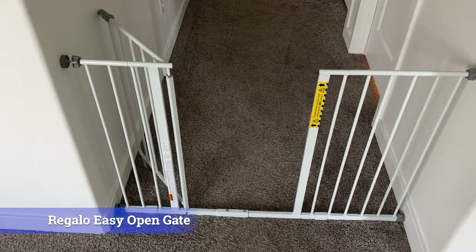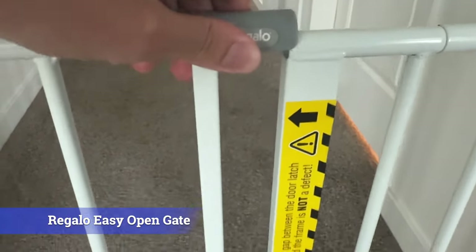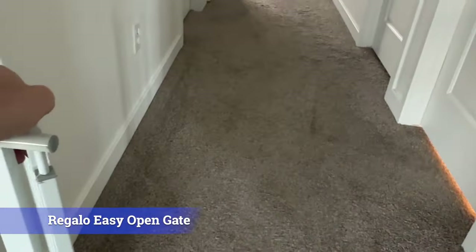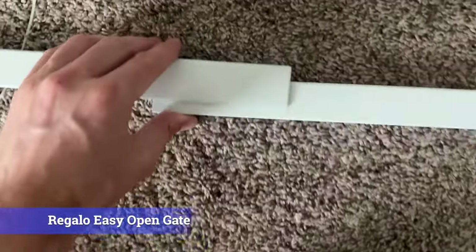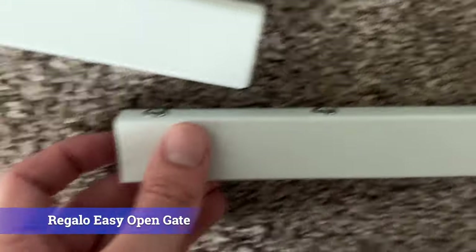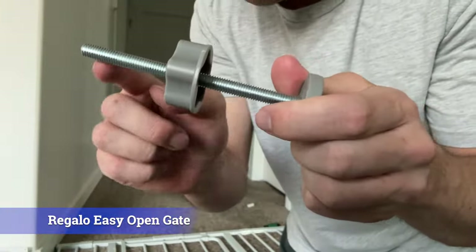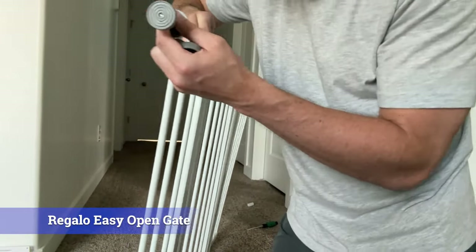The first gate we're looking at today is the Regalo Easy Open Gate. This gate fits areas between 29 and 47 inches and measures 30 inches tall. The setup took a little bit longer than the other gates because the actual gate comes in two separate pieces that need to be screwed together, but besides that the installation was still pretty easy. It's mounted with a four-pack pressure-mounted kit that can be drilled into the wall, ensuring a rock-solid installation.